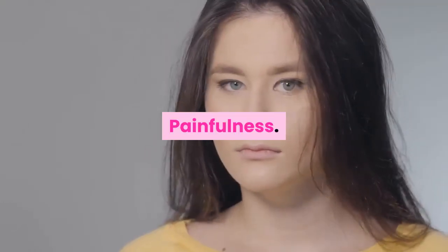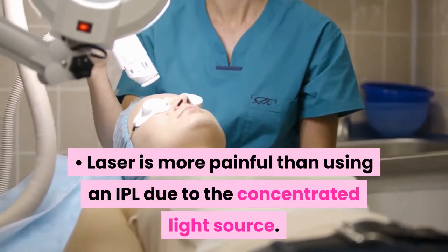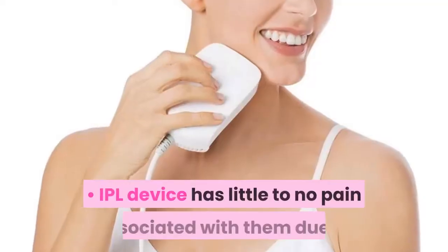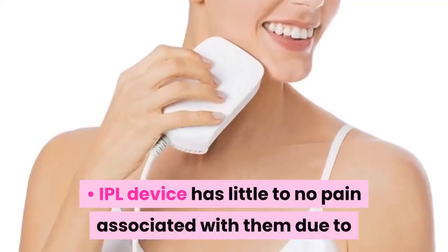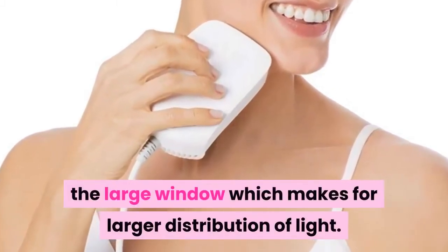Painfulness. Laser is more painful than using an IPL due to the concentrated light source. IPL devices have little to no pain associated with them, due to the large window which allows for larger distribution of light.